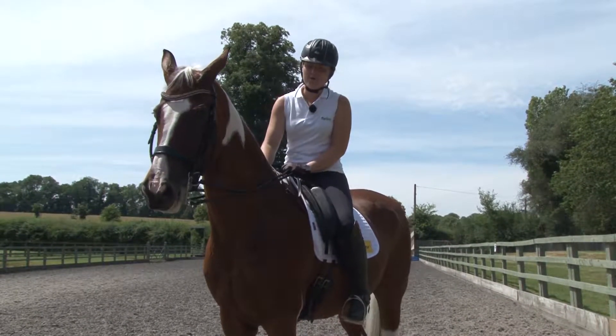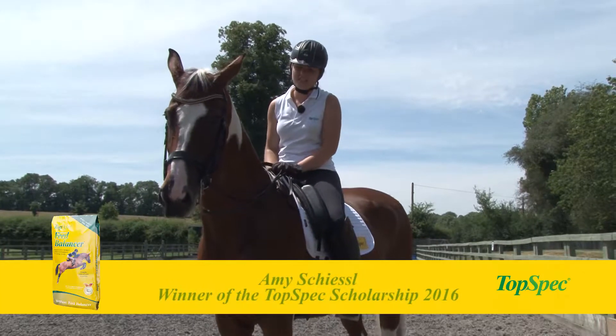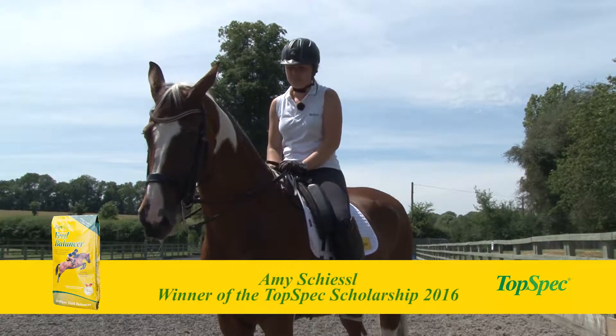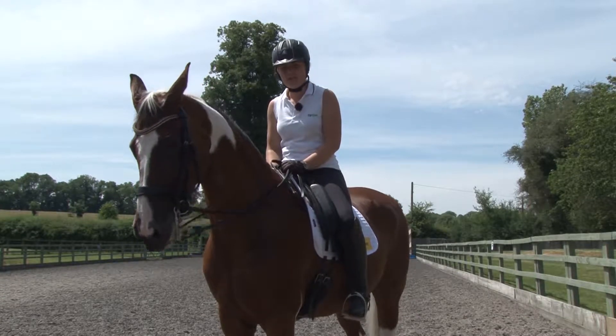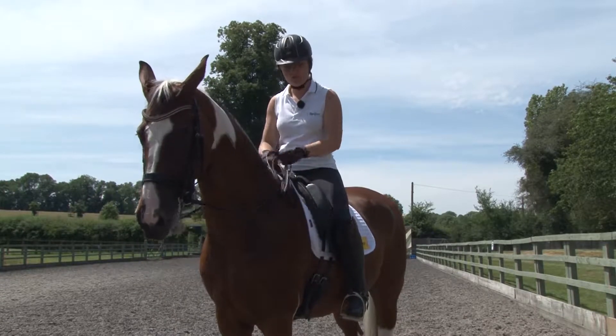Hi, I'm Amy Schiesel and welcome to the TopSpec training series. This is my horse Mr. Mercury. Today we are going to look at how to ride a test — the preparation that goes into it and how to hold your nerve.